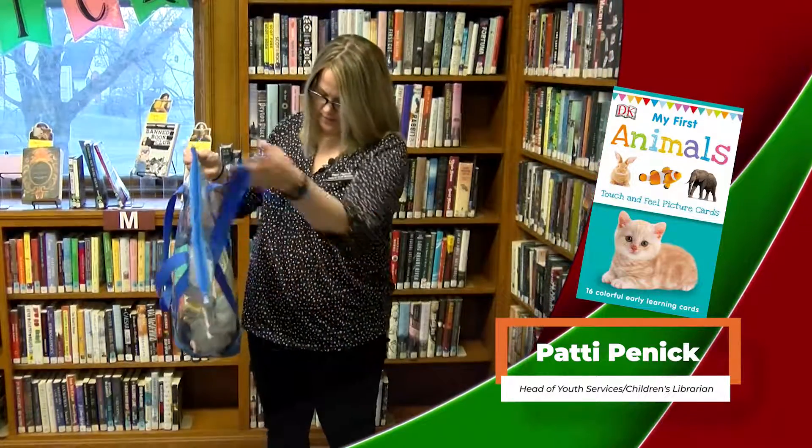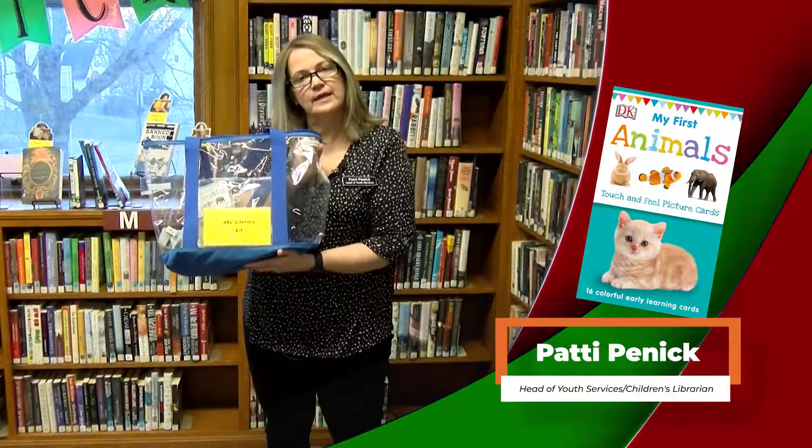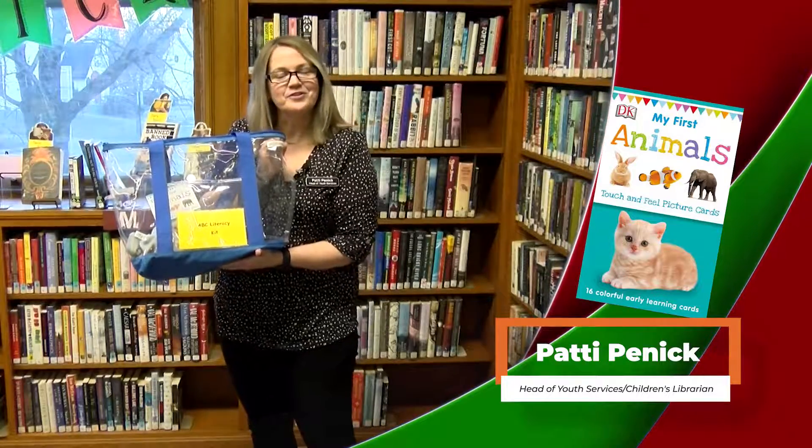These are available for checkout. This is the ABC kit. We also have a number one, two, three kit, as well as a taking care of myself kit. So stop into the library and check them out.